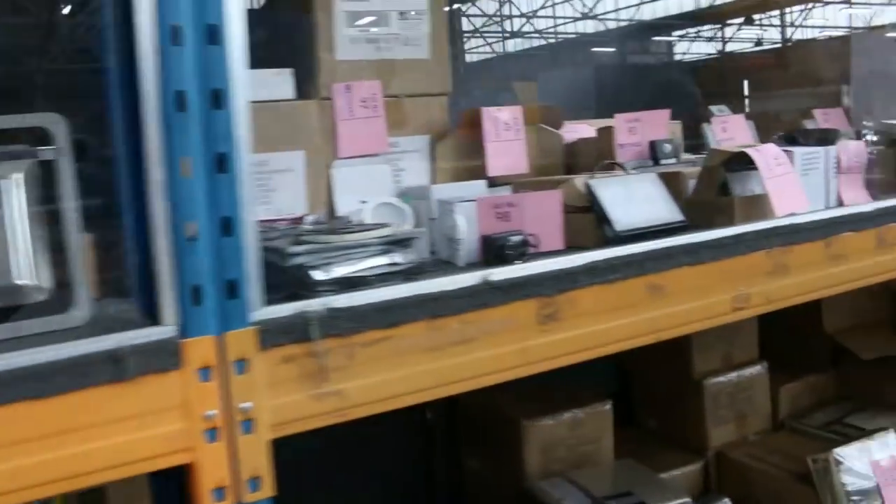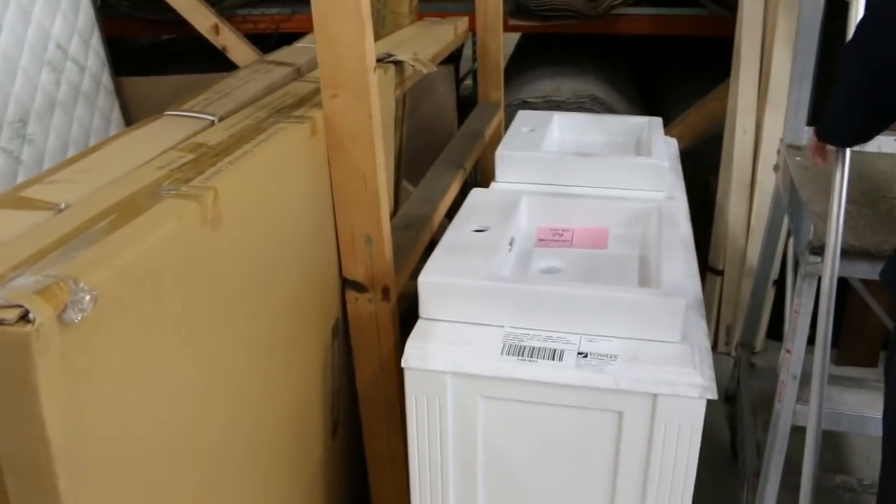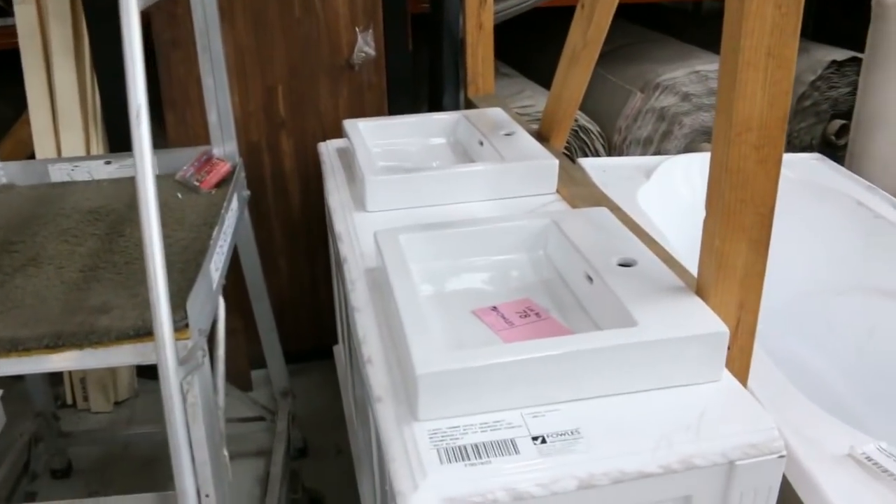Heaps of LED lighting as well, heaps of curtains, heaps of blinds, a couple of king size mattresses there. Here's more of these beautiful vanities — I'm thinking probably between $4.50 and $5.50 at the tops.